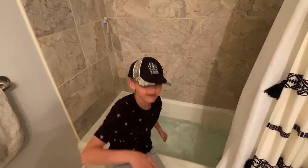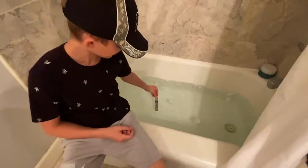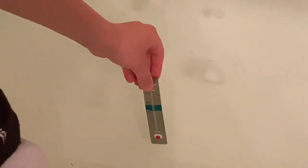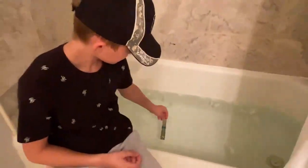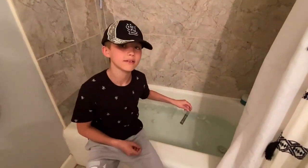Now we're gonna use this to see what the temperature is before we get in. It's gonna tell us what the temperature of this water is. It's about 13 degrees and still dropping. The average temperature of a public pool is 80 degrees and up. This is freezing.